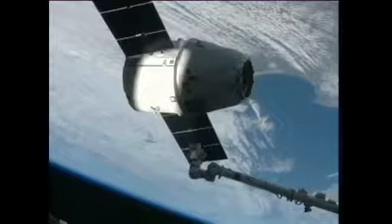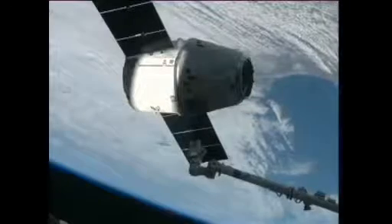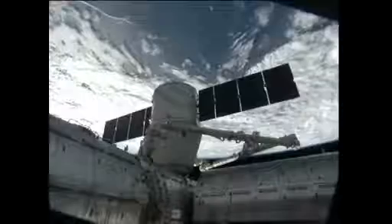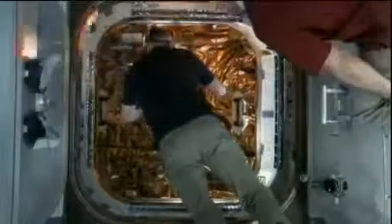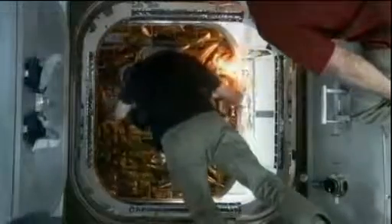They had control of the station's 58-foot-long robotic arm as they got ready to reach out and grab onto Dragon. The actual installation, which was a ground command, took place at 8:56 a.m. Eastern, and then the crew opened up the hatches of Dragon just a few hours later at 1:14 p.m. Eastern Time.